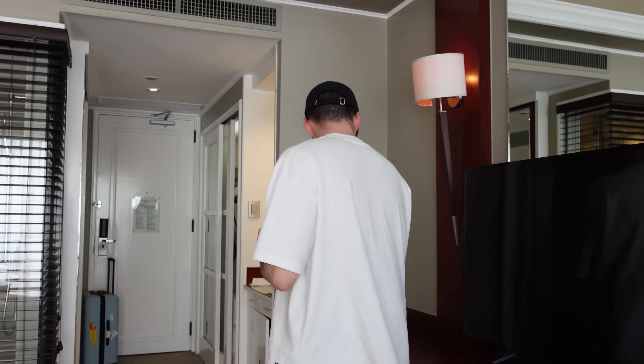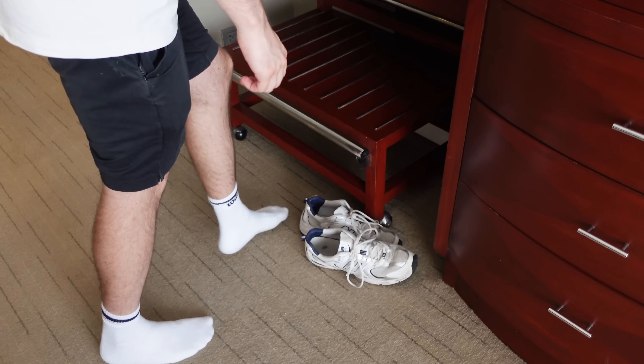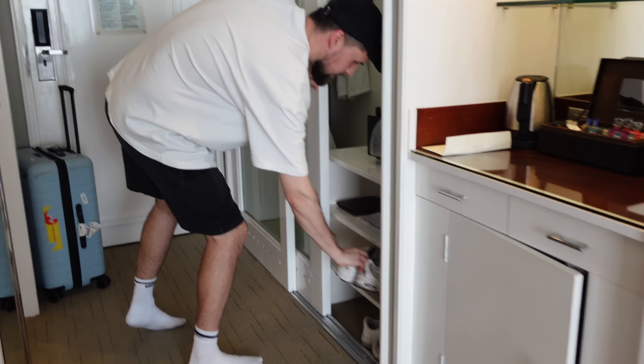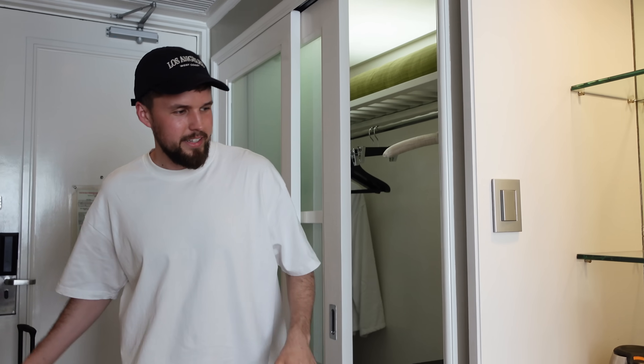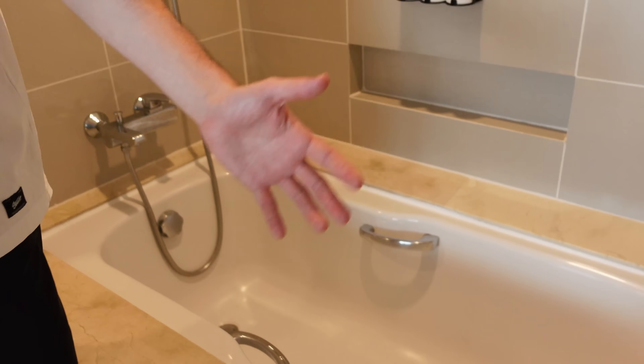Welcome to our hotel room! We just got in and our luggage arrived at the same time — great timing. We've actually got a nice view. I'm not used to doing the room tour, that's normally Lucy's job. So here we have the shoe area, a little storage cubboard for shoes. Then the wardrobe area, and tea and coffee facilities.